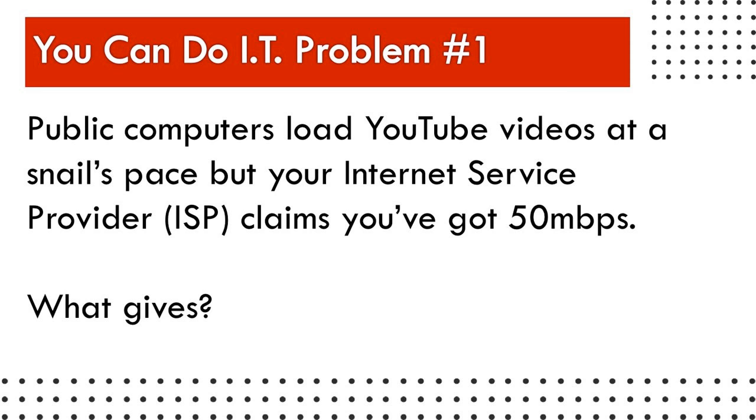The first problem: the public computers at your library load at a snail's pace, but your Internet service provider claims you've got 50 megabytes per second. Think of your library's Internet capability like a car traveling on a highway. At rush hour, the highway is jam-packed and everyone is slowly creeping along at 25 miles an hour. A few hours later, fewer cars are on the road and you'll reach 75 miles an hour. The same is true for your Internet network — when there are a lot of people on it, you'll never reach the advertised speeds. Test your connection speed using a speed test tool when no one else is on the network, and use that data to communicate with your ISP or make a case to purchase additional bandwidth.